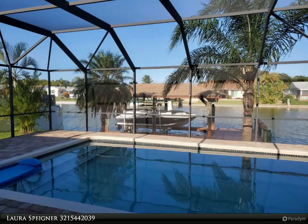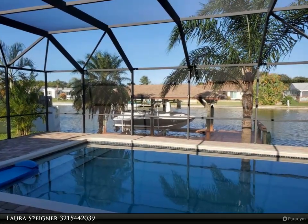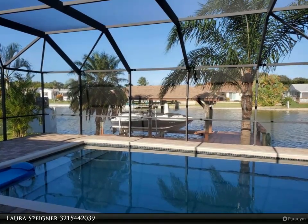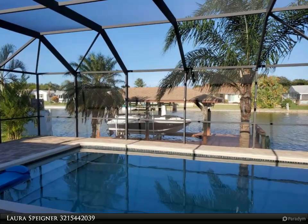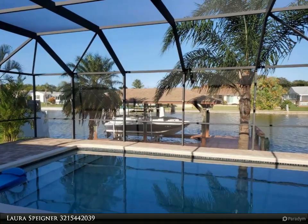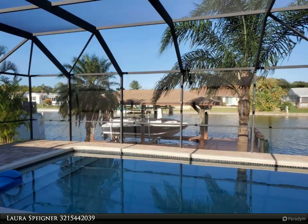This Degno Realty Incorporated property video is presented by Laura Spidner. This waterfront three-bedroom, two-bath pool home comes loaded with upgrades. 80 feet of waterfront on an extra-wide canal for your boat — this may be the widest canal in Merritt Island. Come check it out! This beautiful home includes two docks.